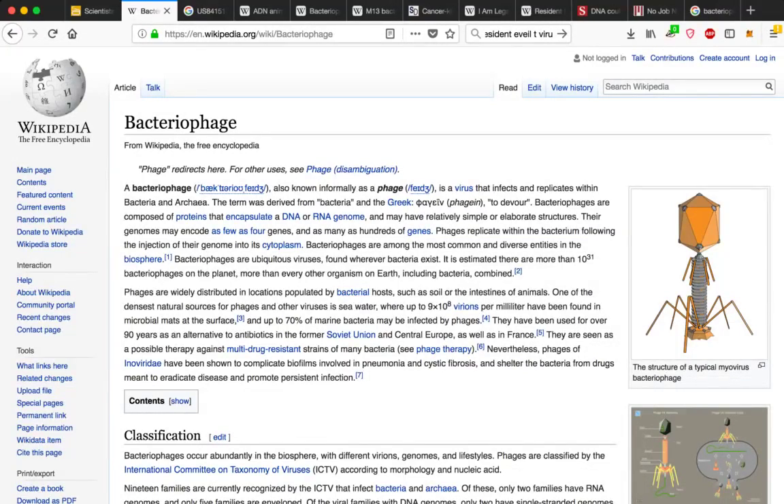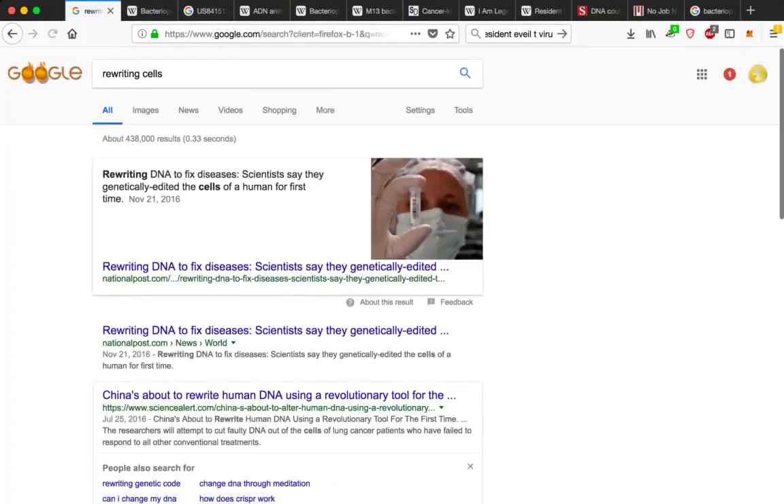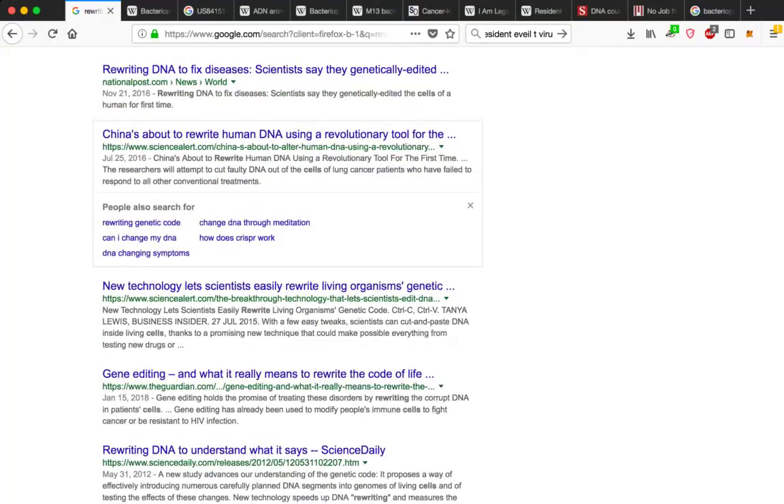CRISPR technology — rewriting DNA. They're actually saying that it is easy. Just type in 'rewriting cells' or 'rewriting DNA to fix diseases.' Scientists say they genetically edited the cells of a human for the first time on November 21st, 2016 — that's publicly. National Post, read all about it. China is about to rewrite human DNA using the revolutionary tool CRISPR. New technology lets scientists easily rewrite living organisms. And you can go back to 2012 — rewriting DNA to understand what it says.